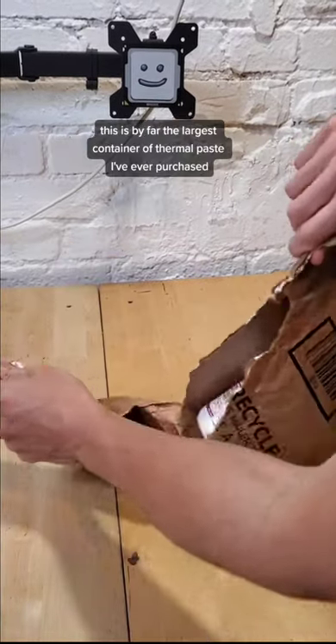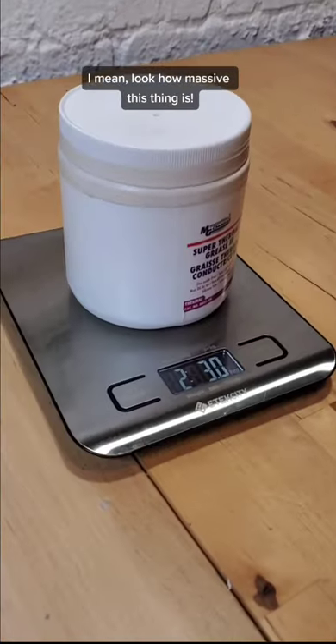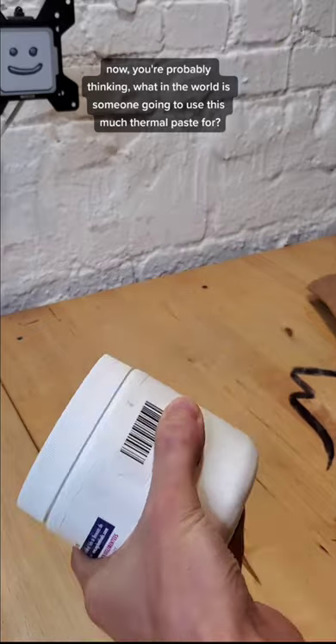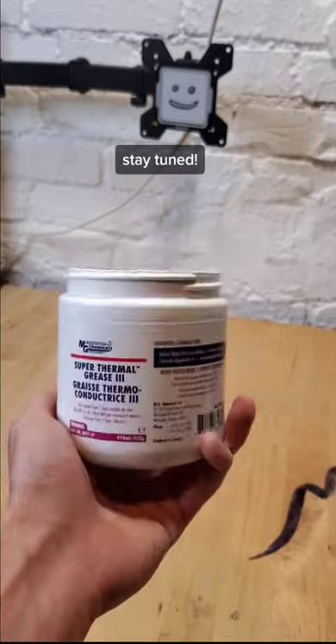I just bought a 2lb tub of thermal paste. This is by far the largest container of thermal paste I've ever purchased. I mean, look how massive this thing is. Now you're probably thinking, what in the world is someone going to use this much thermal paste for? But don't you worry, we're going to be having some fun. Stay tuned.